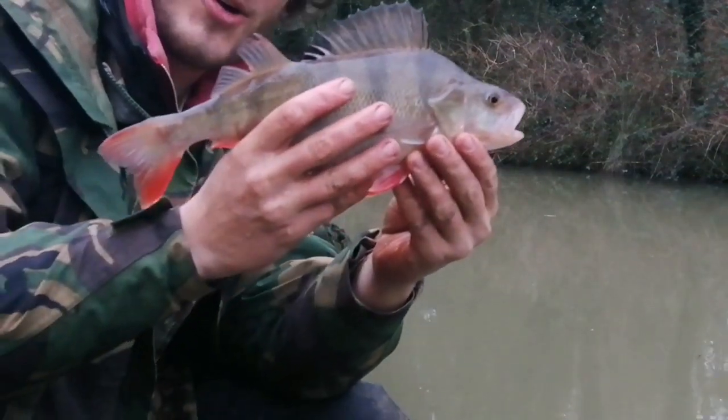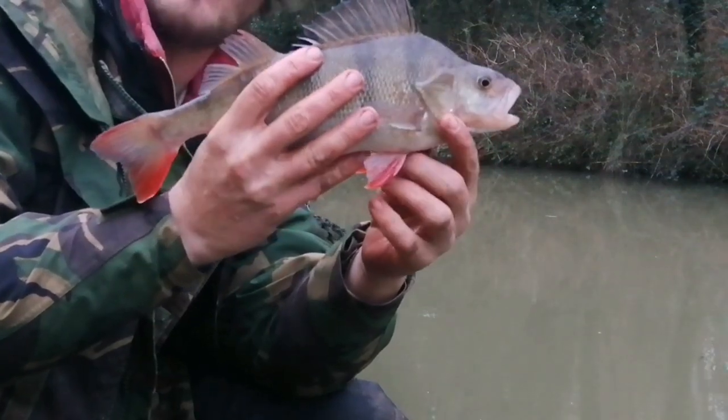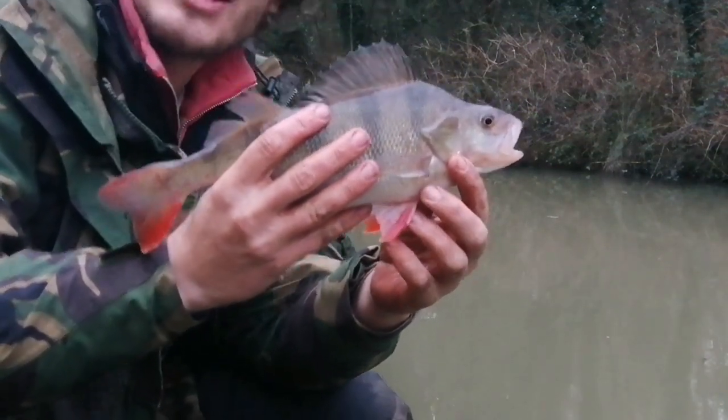I could catch these all day long. Look at the red fins on it. Let's see if we can get another.